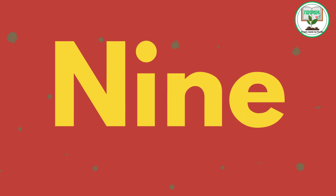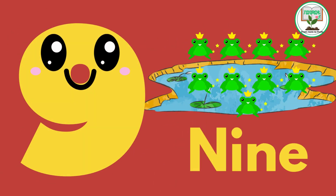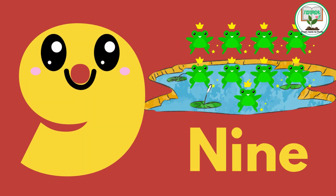9. N.I.N.E. Nine jumping frogs. Hop along with nine energetic frogs as they leap around a pond.